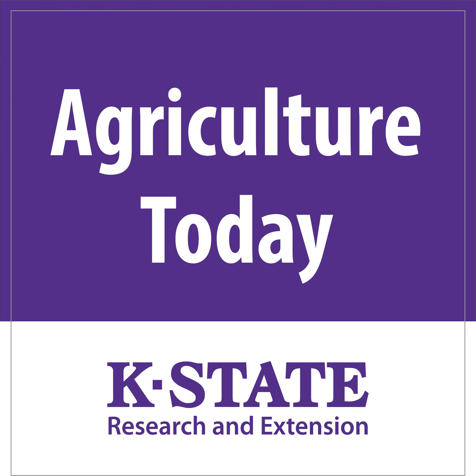You're tuned in to Agriculture Today, and we continue our show discussing some upcoming meetings covering canola. To talk about them, we have K-State canola breeder Mike Stom and producer origination manager with Schooler, Jordan Flynn. Gentlemen, thank you so much for taking the time to join us today.